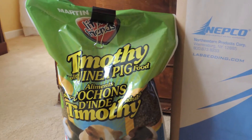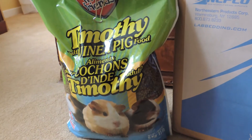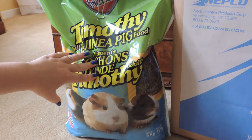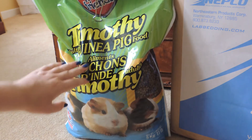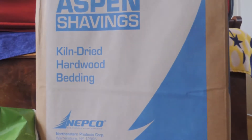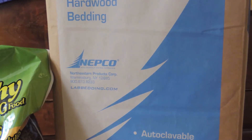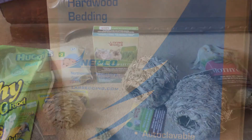So first, from my local pet store I got some of the Martin Mills Little Friends Timothy formula for adult guinea pigs — this is the food that I feed my guinea pigs, and this is an 11 pound bag so it'll last quite a long time. I also got a huge bag of Aspen shavings by the brand Nepco. Aspen shavings are safe to use with small animals and I got these for the guinea pigs.